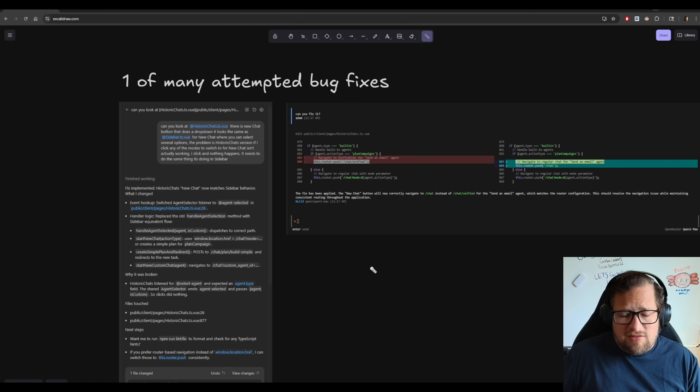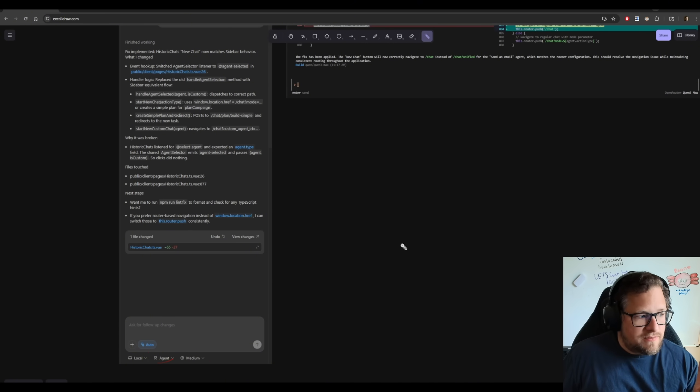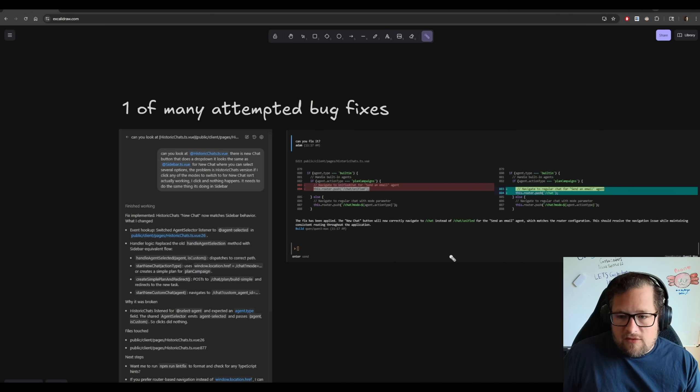I moved on to attempted bug fixes. I gave QIN3 Max a lot more tries than I did any other model with the same exact prompt. Ultimately, QIN3 Max failed every one of them, where I was able to do the same prompt in ChatGPT-5 using medium reasoning in agent mode, and it worked the very first time. A lot of times QIN3 Max would say 'I think I see the issue' — and that's probably a prompting thing.